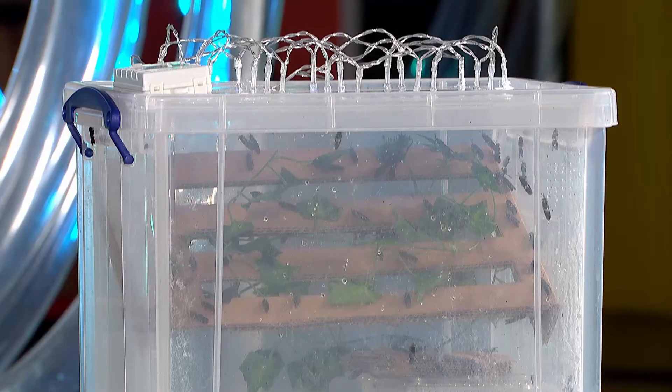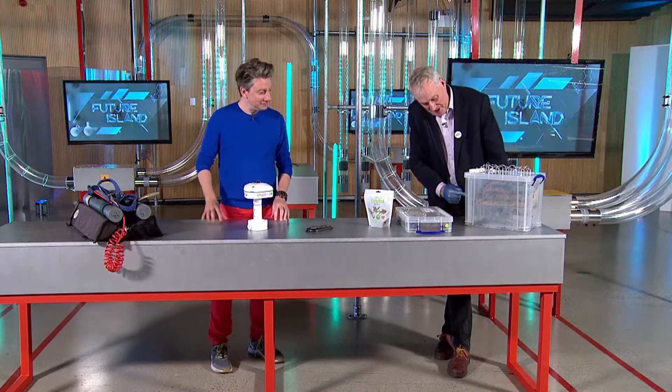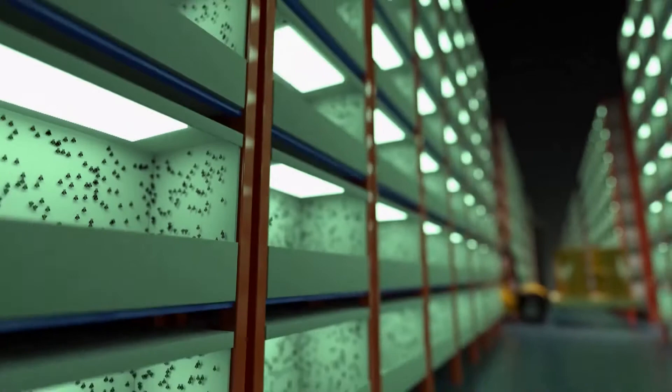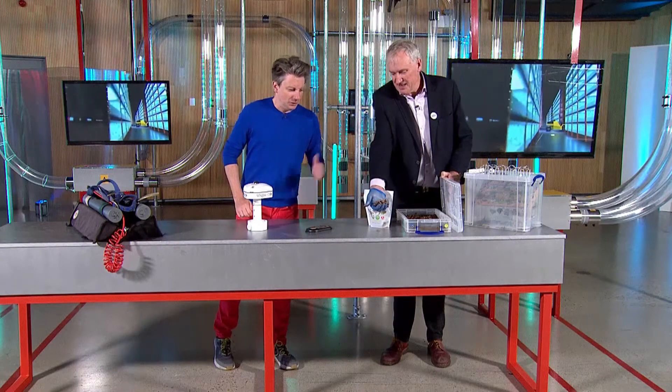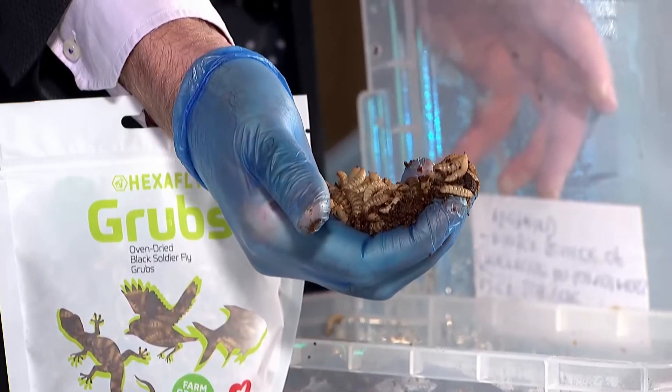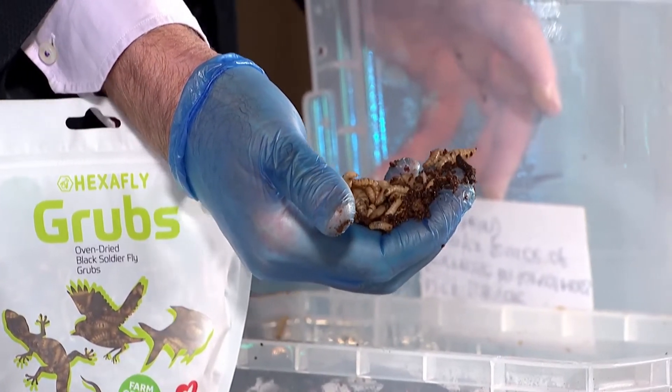This is tech in agriculture. The first example: Irish company Hexafly. These are black soldier flies — they grow larvae from them, and these are a tremendous source of protein for animal feed. Look at that — isn't that great? A great, rich source of protein. And what's very important here is it's very sustainable.